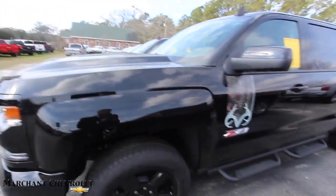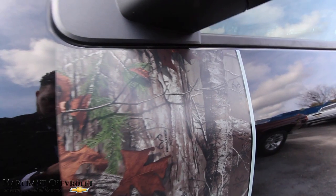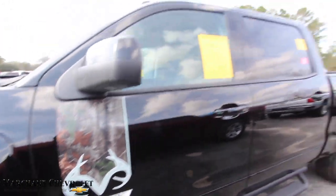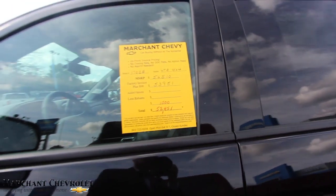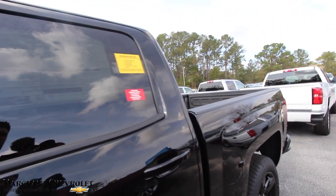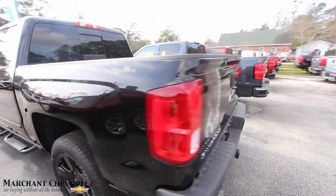Hey, somebody can buy this truck today and jack it up tomorrow, right? We all love hunting here in the Carolinas, and this one won't last long on the lot. Total is $52,451 on this one after all your rebates and incentives. Again, it's four-wheel drive and it is an LTZ, so it's pretty much loaded. Let's look at the back.